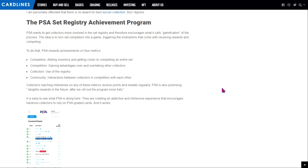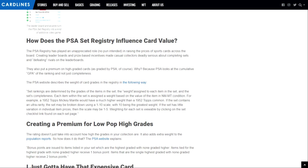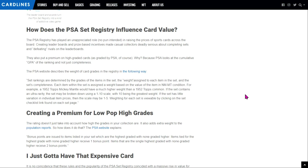The idea behind the achievement program is to create an addictive and immersive experience that encourages hardcore collectors to rely on PSA graded cards — and it works. The article gets interesting here because they basically say the set registry is actively influencing card value. This isn't in a suspicious or bad way; it's just a side effect of what's happening. Basically, you put all your cards up there and then PSA's registry points out what you're missing. Now, hooked on completing this set, you're more willing to buy PSA cards and at a higher price, mainly because of the registry.